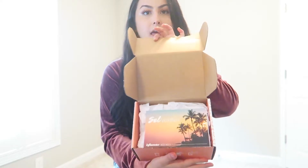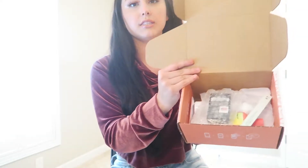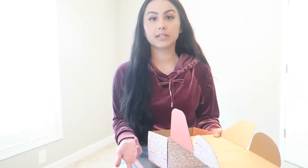Let me go on to opening it and see what's in here. It's called Soul Box, and on the back it has the items and how much they cost. This is all sent for free — if you guys want to get free stuff sent to you, just download the app Influencer.